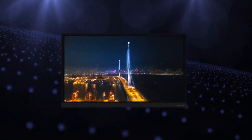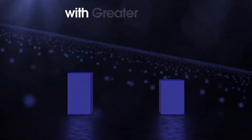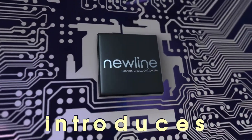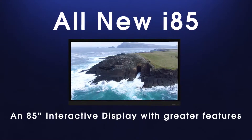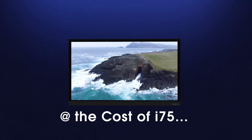Whiteboards were replaced by 75-inch interactive displays. But what if we require a bigger display for larger classrooms with greater benefits, all at a lesser cost? Newline introduces the all-new i85, an 85-inch interactive display with greater features at the cost of the i75.